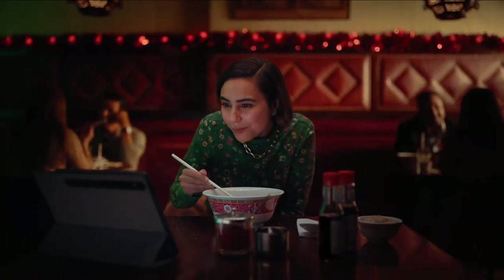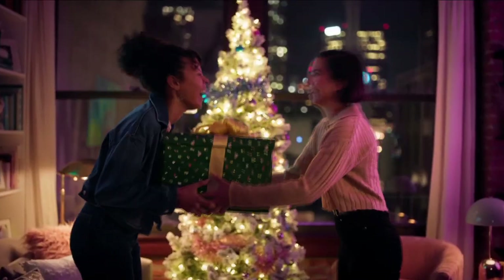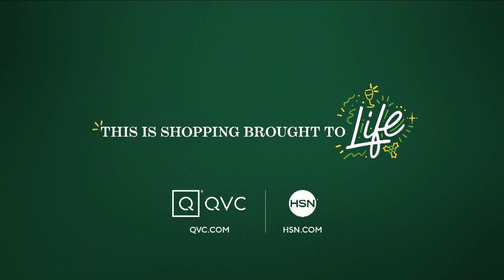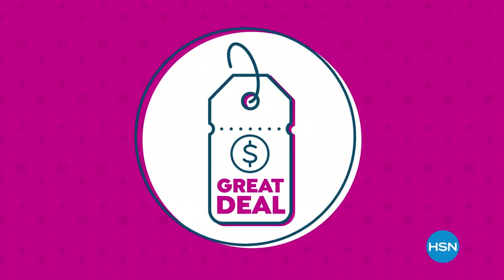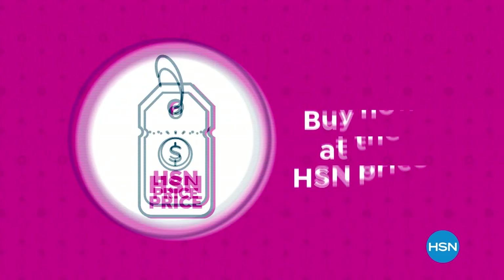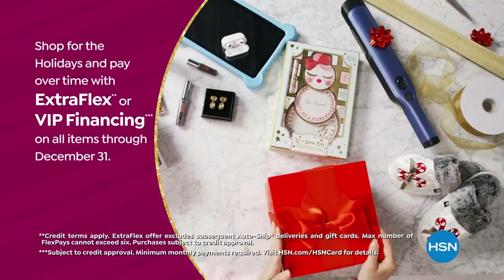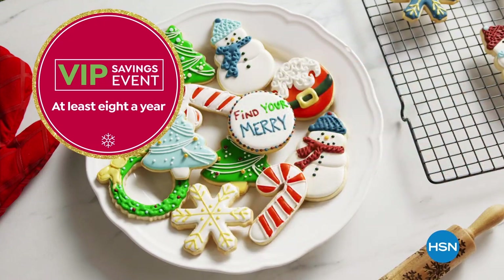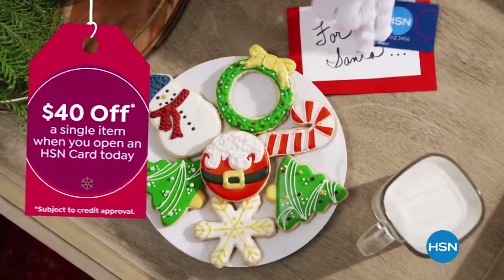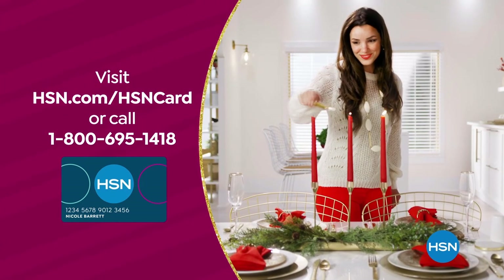At QVC and HSN, we bring life to products and products to life. Our HSN price is a great value we bring to you every day — we work hard and have the buying power to make sure it's a value you'll love. Tis the season to be a VIP — use your HSN card to get the best deals. Shop now for the holidays and pay over time with Extra Flex or VIP financing on every item, at least eight VIP savings events a year, and the HSN card has no annual fee. Apply now and instantly get $40 off when you're approved. Visit hsn.com/hsncard or call 1-800-695-1418.